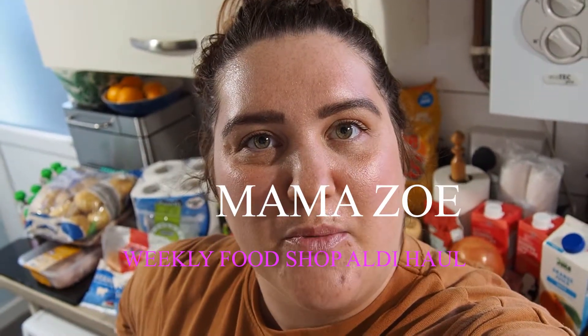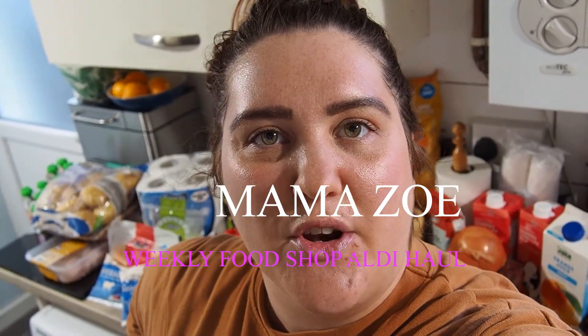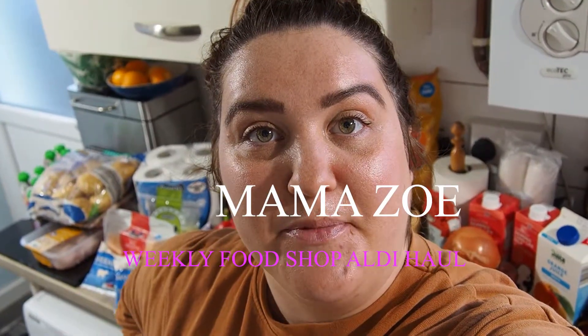Hey guys! I'm not so sure how much you can see here because I've not got my little screen on. But anyway, here I am. My name's Zoe. Welcome to my channel. I'm just going to be doing a little Aldi haul for you today. So without further ado, let's just get right into it.